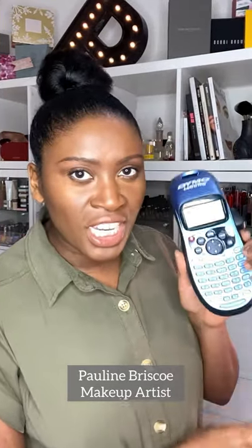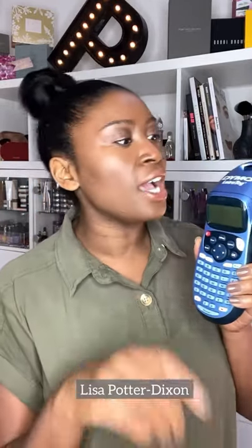Hi guys, how are you doing today? I finally get to show you behind the scenes of my makeup room — or my boutique, as I call it — because if you look behind you, it kind of looks like a store, doesn't it? I'm going to show you some tips and tricks on how to store your makeup.